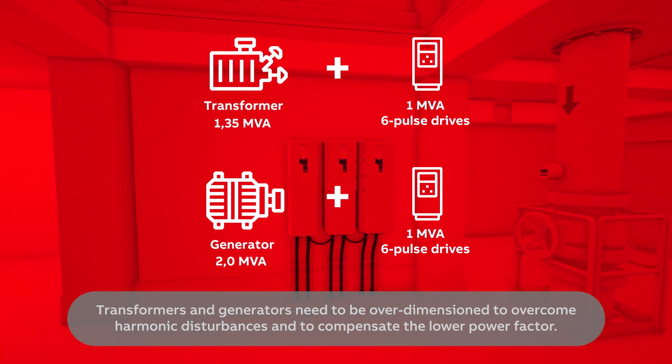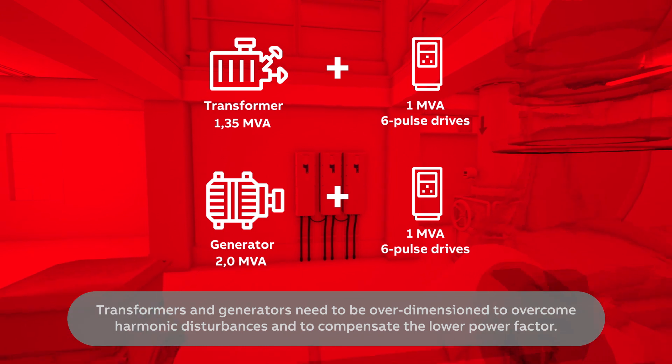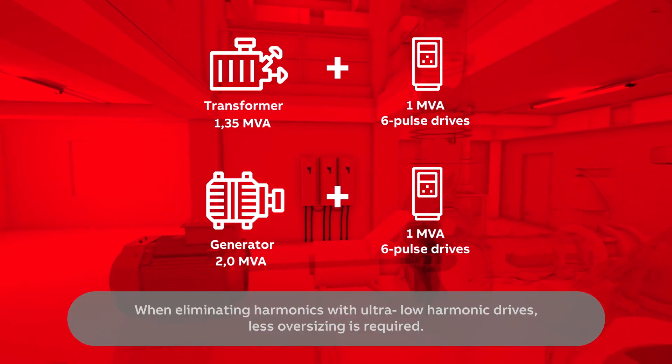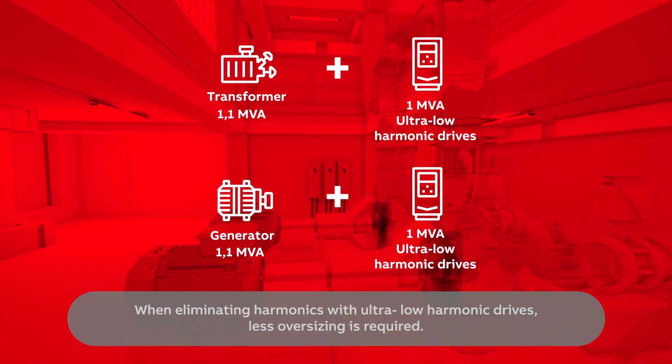Transformers and generators need to be over-dimensioned to overcome harmonic disturbances and to compensate the lower power factor. When eliminating harmonics with ultra-low harmonic drives, less oversizing is required.